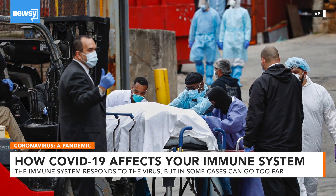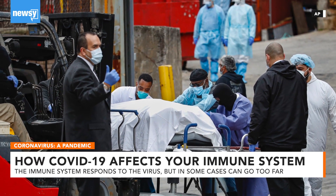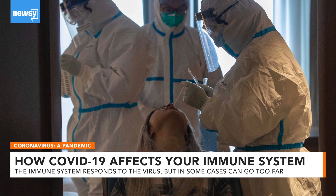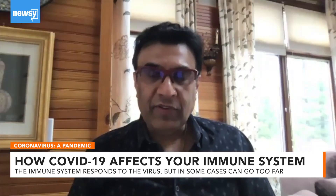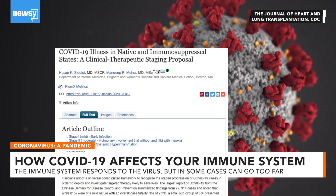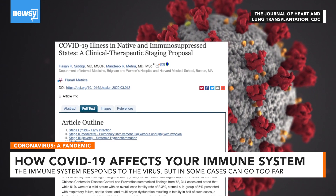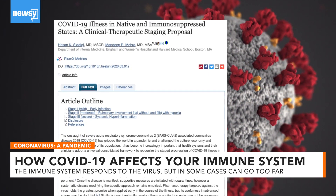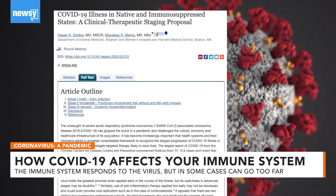Right now there's little universal language for how doctors trace and treat the progression of the coronavirus and its impacts on the immune system. Dr. Mandeep Mehra, a clinician at Brigham and Women's Hospital and professor of medicine at Harvard Medical School, is one of the researchers whose analysis shows COVID-19 cases can progress through a series of three stages.